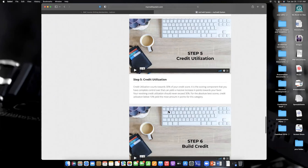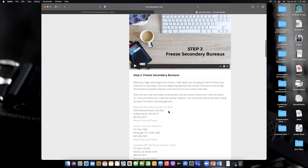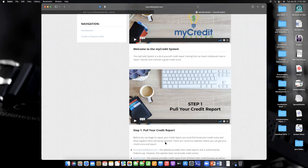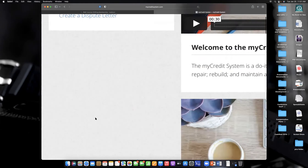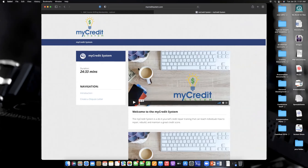This whole system is going to help you go through the process of what a credit repair company does. A credit repair company will charge you $300–$500 or more to repair your credit. We put together a system where you just plug and play — very easy and simple. Watch each video and follow the instructions exactly as presented. You can literally start on this today. When you're ready to pull negative items off your report, you go to 'Create a Dispute Letter.'